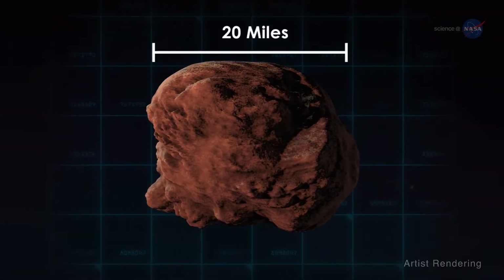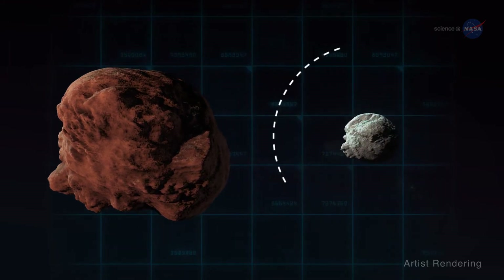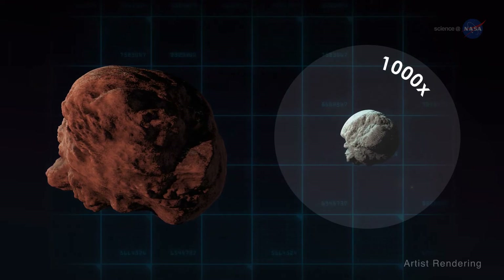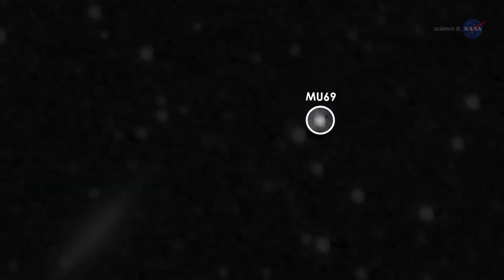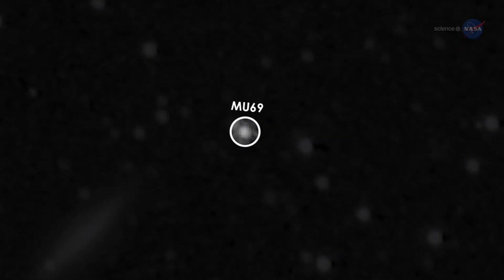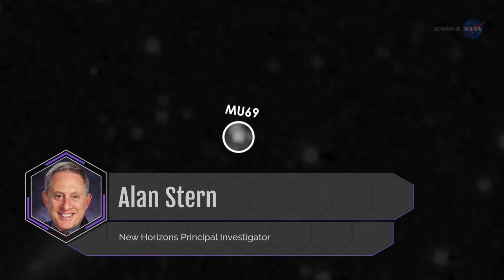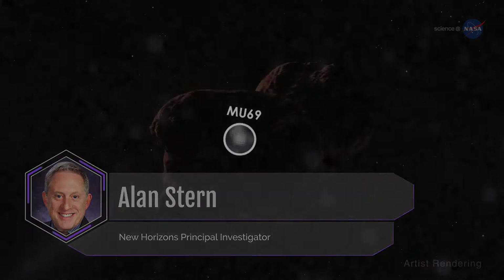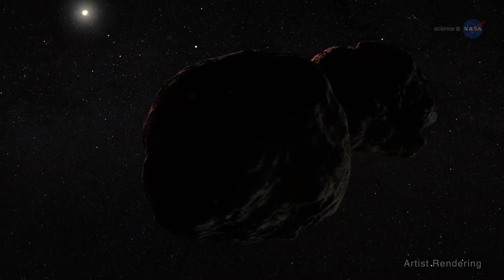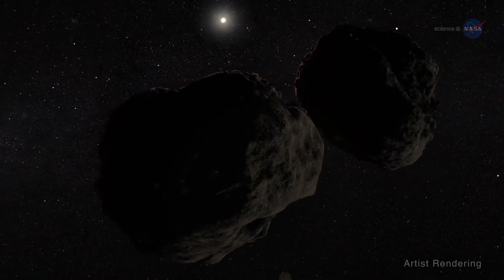At about 20 miles across, or 30 kilometers, 2014 MU69 is more than 10 times larger and 1,000 times more massive than typical comets. MU69's orbit indicates it is a cold, classical Kuiper Belt object, one of the most primordial objects in the solar system, explains Alan Stern, New Horizons' principal investigator. Additionally, a recent telescopic observation made from Argentina leads us to believe that MU69 may be part of a binary pair, or two objects orbiting one another.